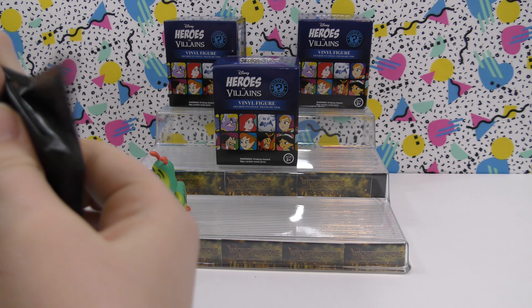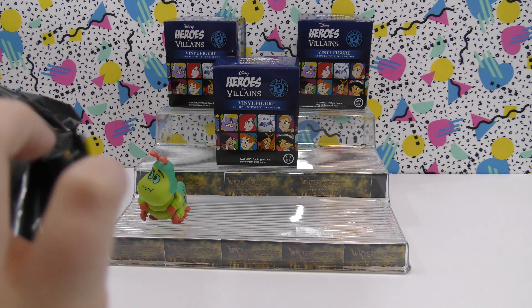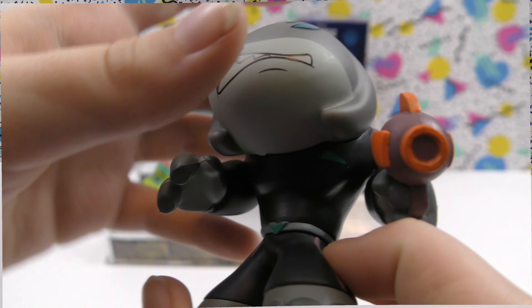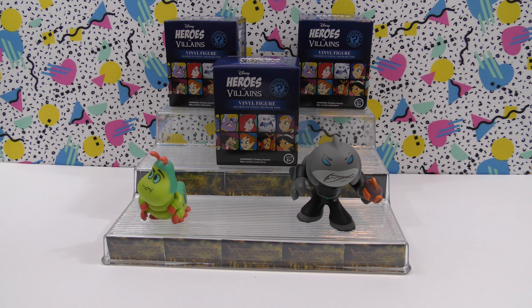This is a big one. So here we have a shark alien thing from Lilo and Stitch. That is Captain Gantu.